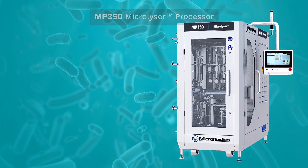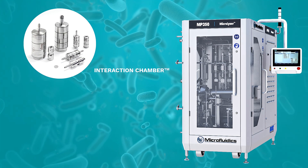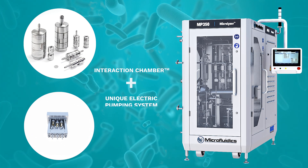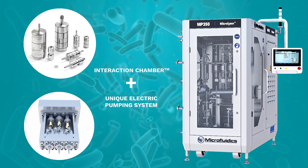The MP350 Microlycer processor employs Microfluidics' proprietary interaction chamber technology with a unique electric pumping system to deliver industry-leading production-scale cell disruption yields.